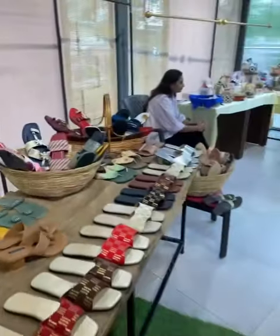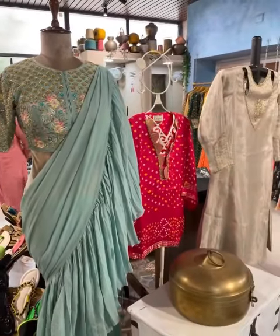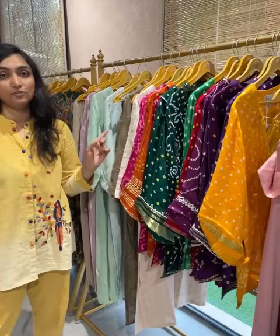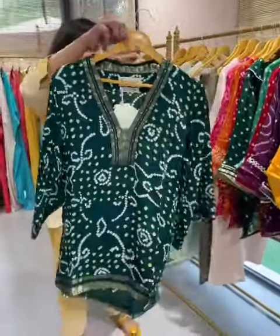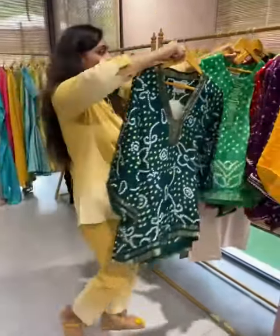It is a great exhibition today and I am going to explore the next collection. Hello everyone, we are having a festive show at Bej the Gallery. We have four brands and I am showing for the first brand, Aswi. She has made beautiful bandhani outfits for Raksha Bandhan.